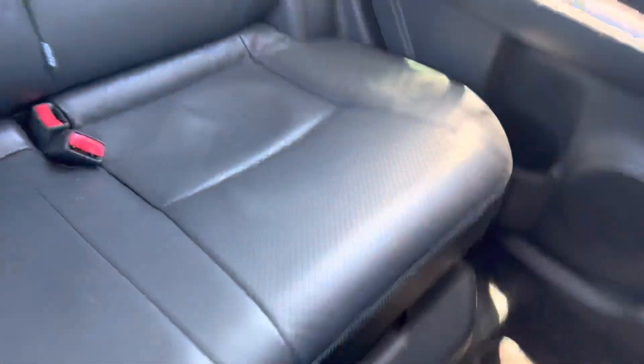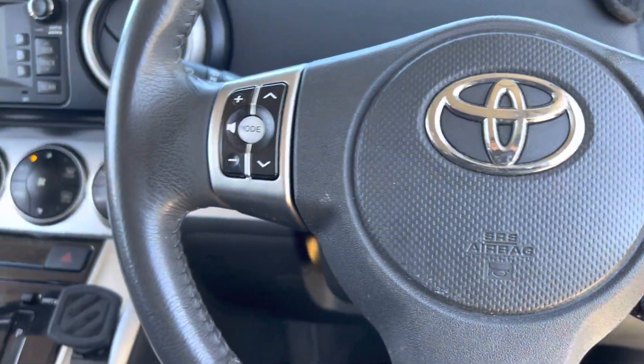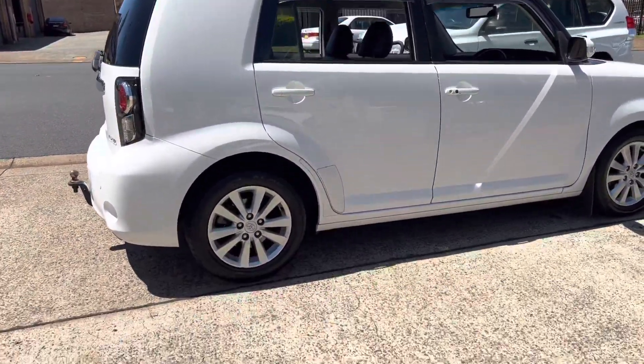Absolutely adored this vehicle — very versatile, safe and reliable. This Toyota RAV4 is available here at cwg.net.au, here at our dealership in sunny Port Macquarie.